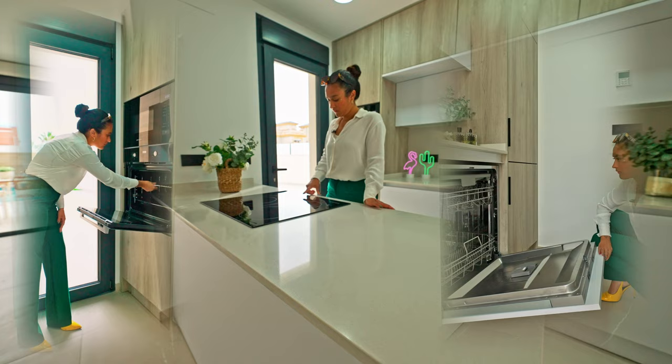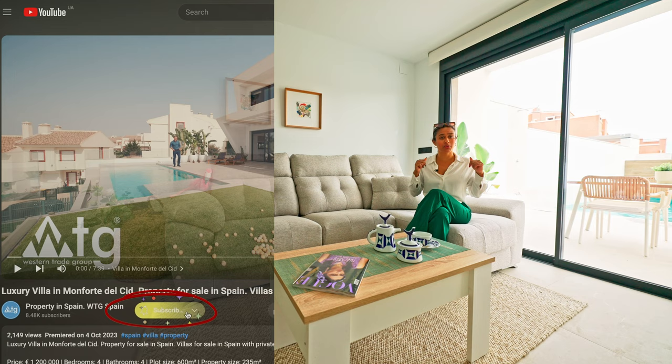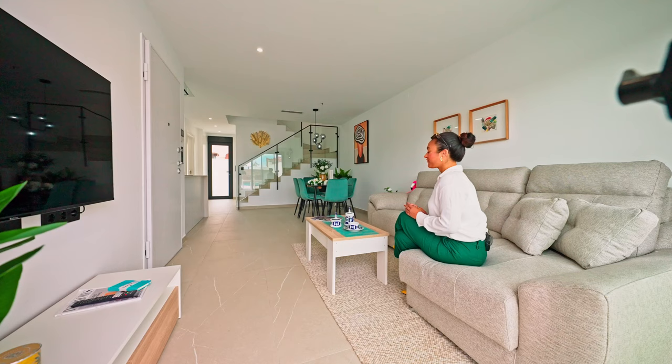Before we continue our tour, I'd like to remind you that through WTDSpain.com, you can get a discount on this property. It's really simple — all you have to do is subscribe to our video channel, click on the link that says 'I want the discount', and fill out the form that will appear, and voila, you will have your new price which will be available until the end of the month.